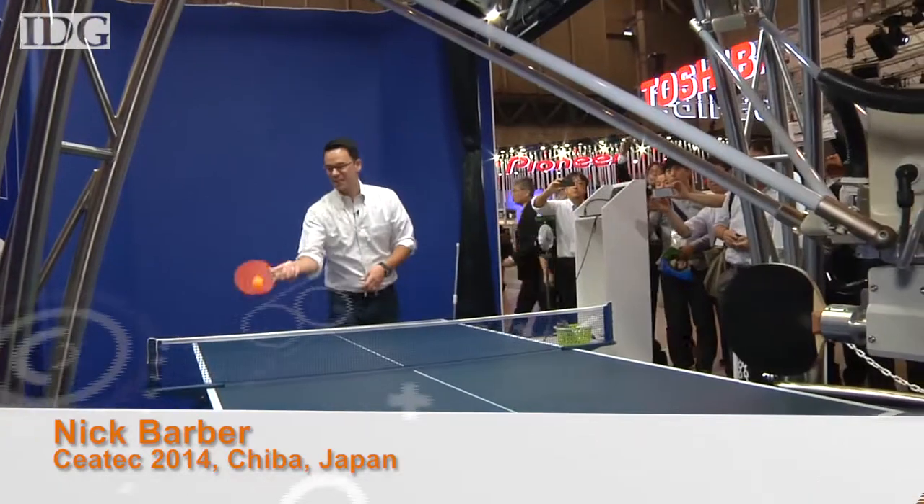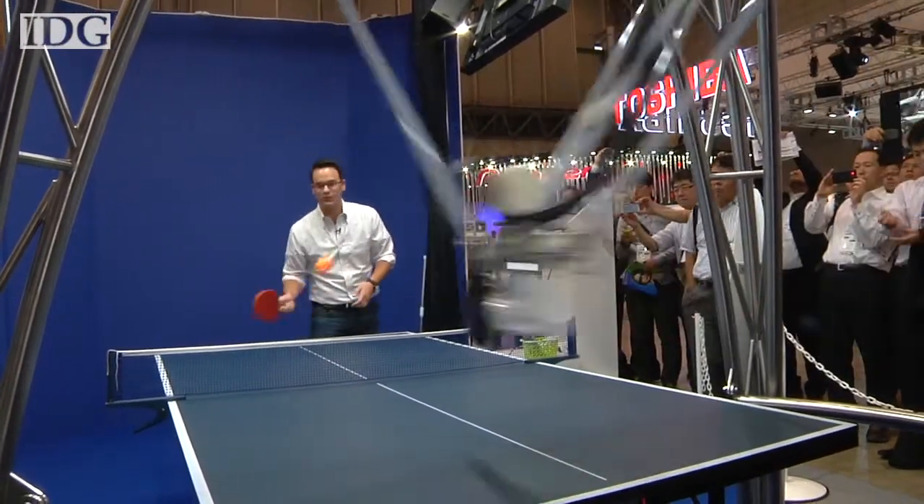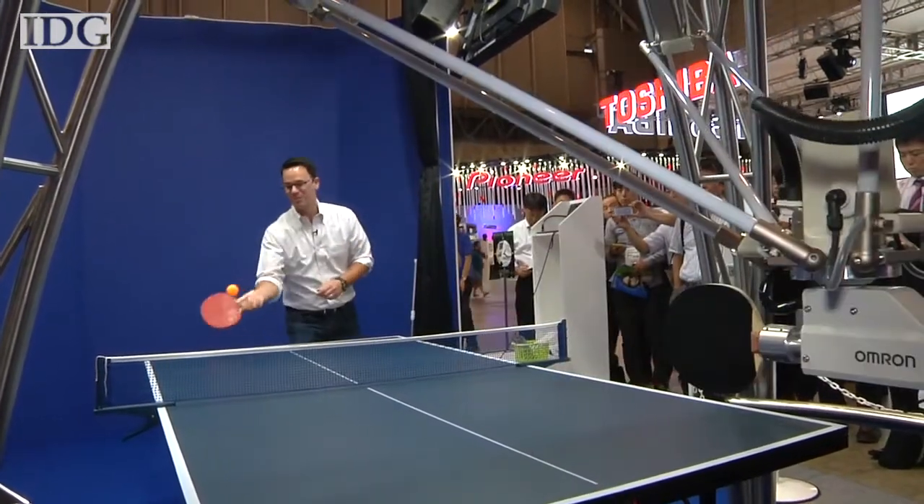Thanks for joining us here on World Tech Update, I'm Nick Barber. We're outside of Tokyo this week at the Sea-Tech Expo with products and prototypes from Japan. We'll start with a prototype that is uniquely Japanese: a ping-pong-playing robot.